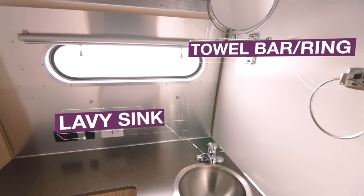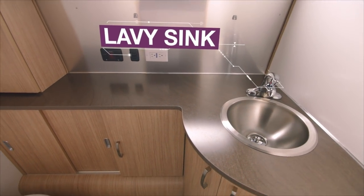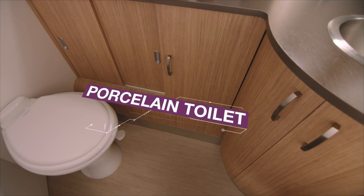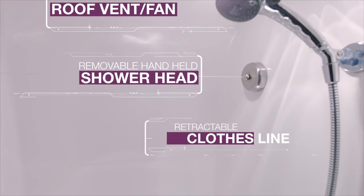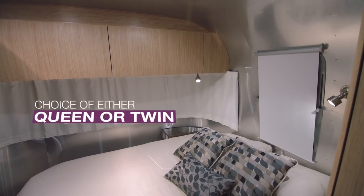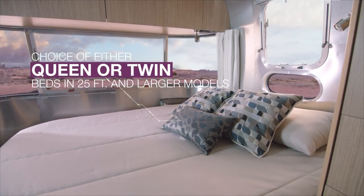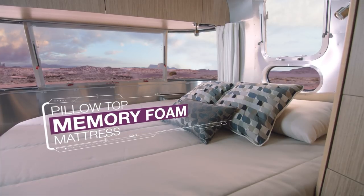The relaxing full bath is as spacious as it is efficient. In the bedroom, curved wardrobes and storage surround the main bed. Every morning you'll wake up fresh on a pillow top memory foam mattress, ready for adventure.